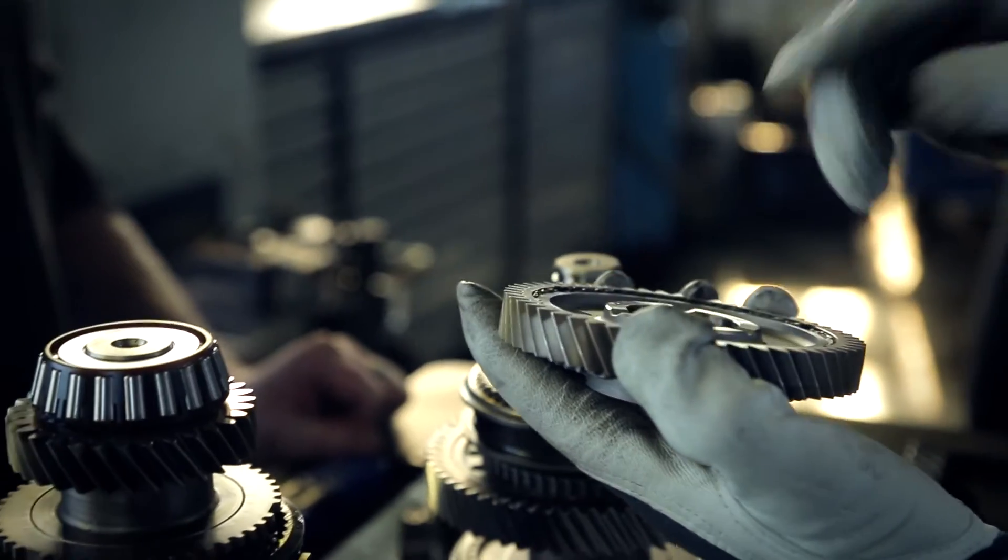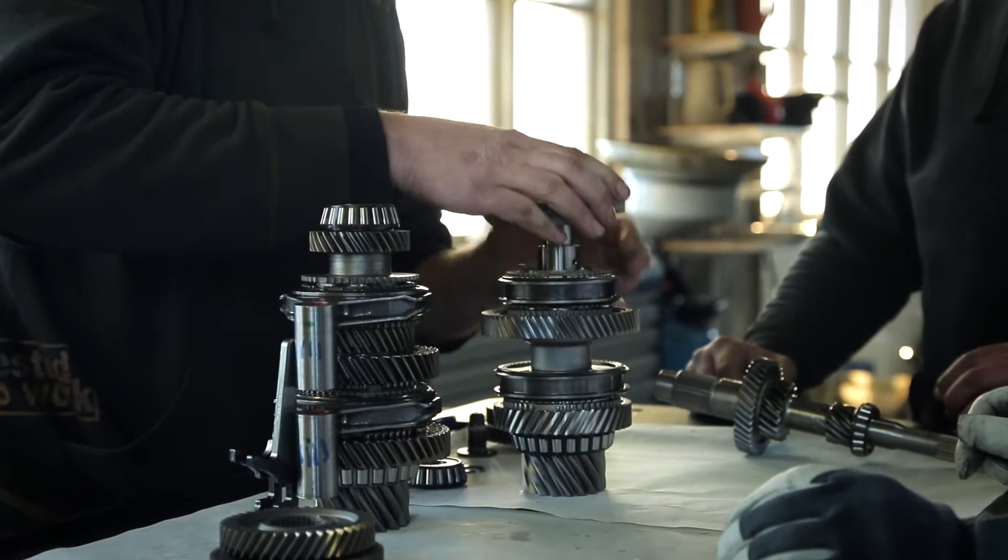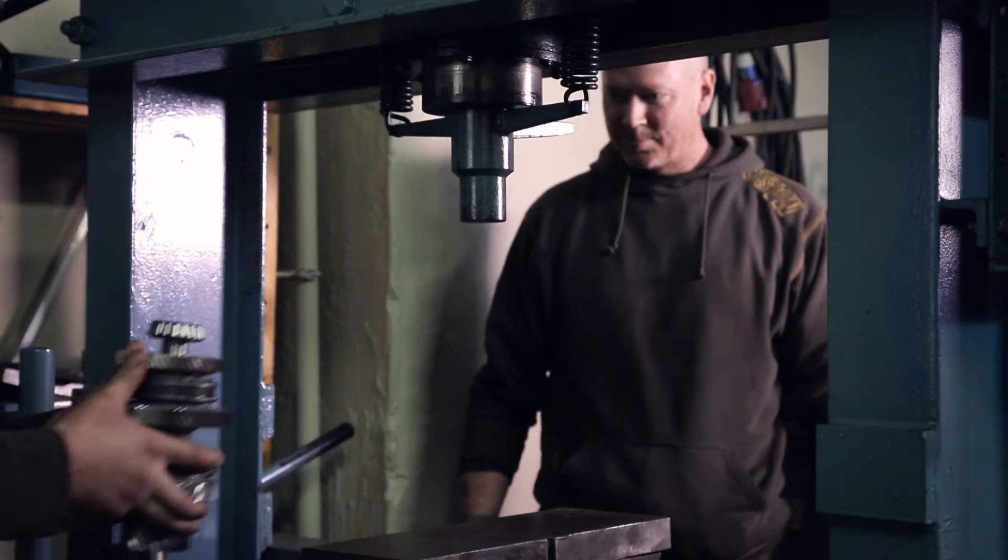I would like Höganäs to be perceived as the leader in PM gear technology, but also a little bit in gear technology in general, because since we are not limited by the hobbing and the turning and the traditional ways of making gears, we can also take the design a little bit step forward.